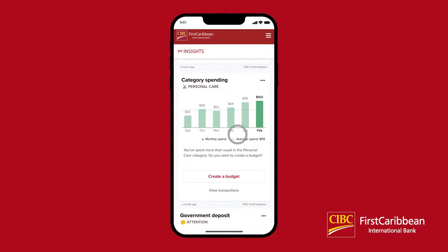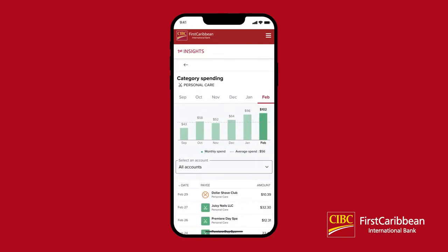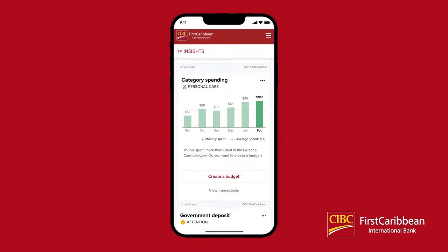Click on any bar in the graph to view the transactions associated with that bill. You can edit transactions and their information from this view, just like before. The insight will also prompt you to create or edit a budget when your spending in that category is disproportionately changing compared to your average spending in that category.